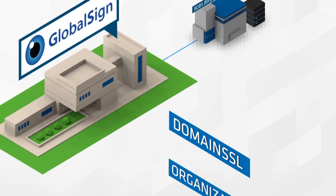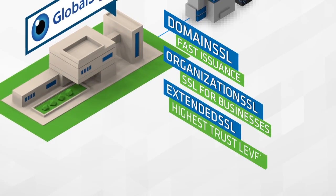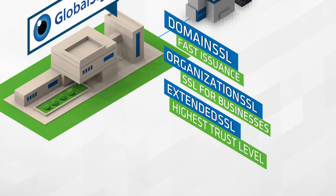GlobalSign tells Bob that there are different types of SSL: fast issuance, SSL for business, and the highest trust level of SSL, which turns the browser bar green.